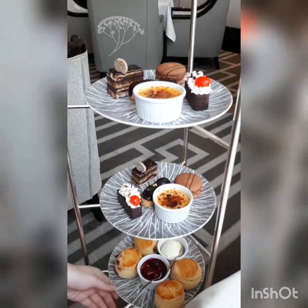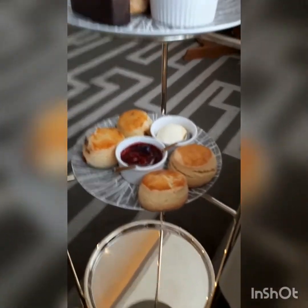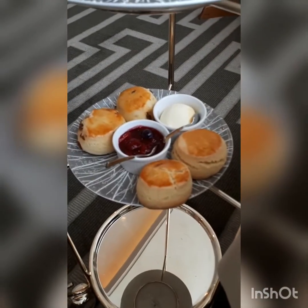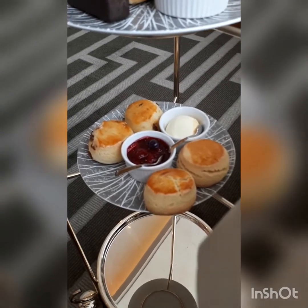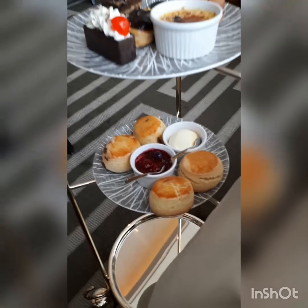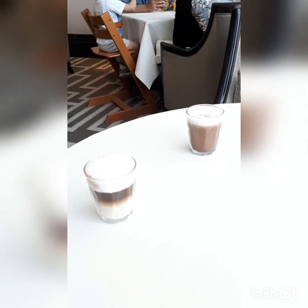We also have two types of scones — buttermilk and sultana — served with clotted cream and different fruit preserves, including a forest fruit. And then you have the latte and the mocha: the latte has beautiful layers and the mocha has chocolate in it.